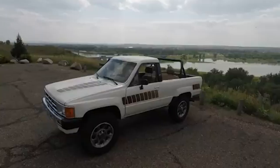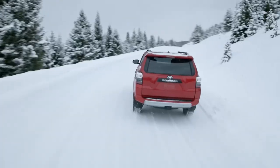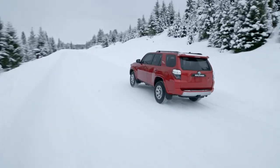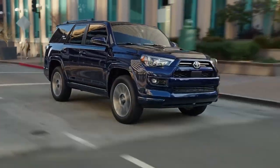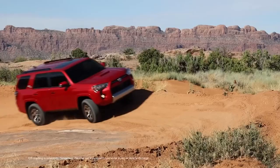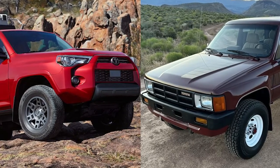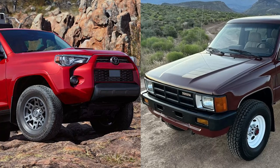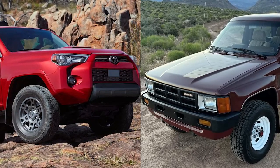Since 1984, the Toyota 4Runner has evolved from a modified Hilux pickup to a reliable SUV known for adventure and durability. Starting with the removable fiberglass canopy, it has become a modern blend of off-road capability and family-friendly features. Join us as we delve into five generations of innovation, exploring why this SUV has such a long-standing legacy.